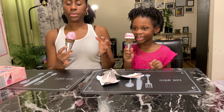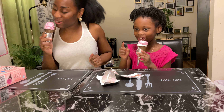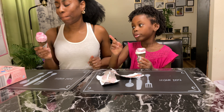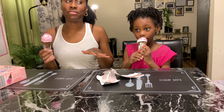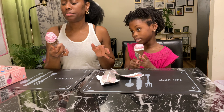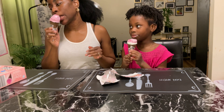Go to Aldi's and find this. Strawberry ice cream is one of my favorite flavors. It's like having two scoops of ice cream on a cone. I love this.